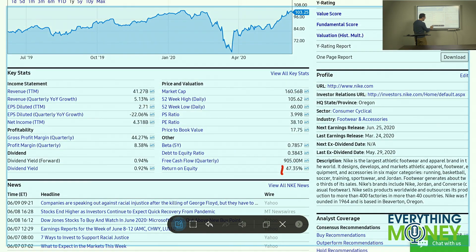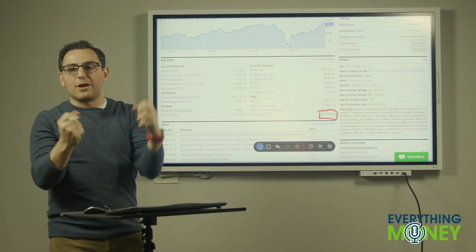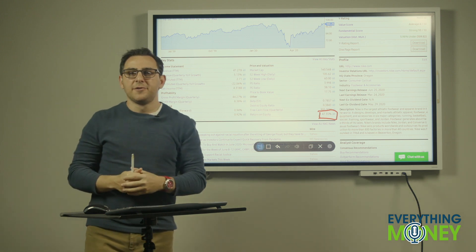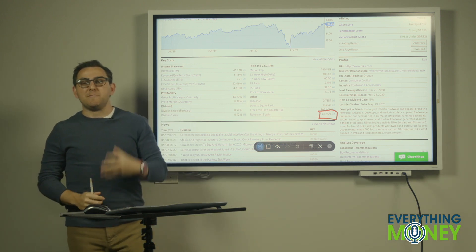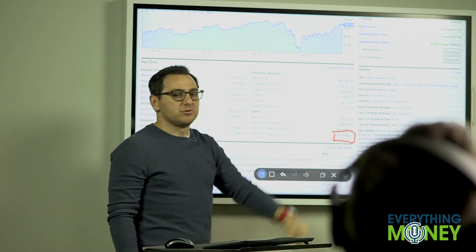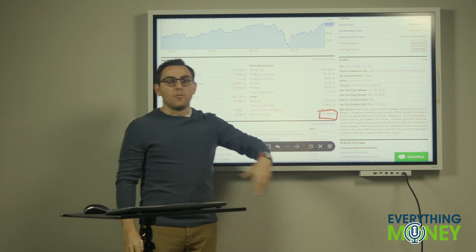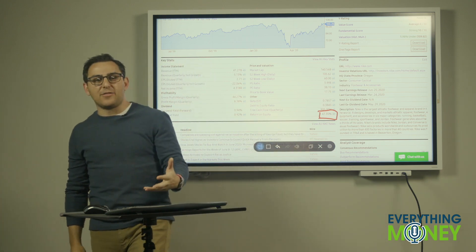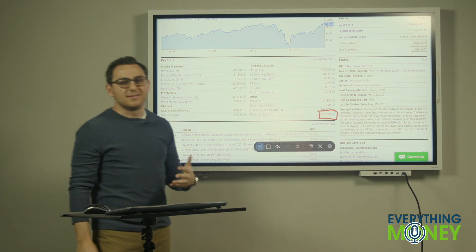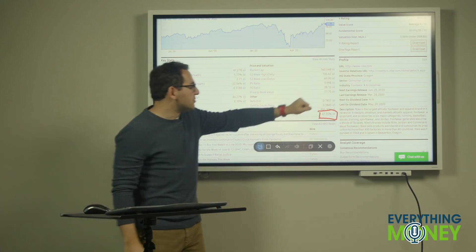Return on equity is a big thing for me. What return are they getting on the equity of their business — how much is their net income divided by total equity? If you have a million dollars invested in the business, that's your equity. Nike is able to make 47% returns on that. Ben Graham, the father of value investing, always said you should never invest in a company unless it's doing at least 12 to 15% return on equity. They're doing 47% — amazing.